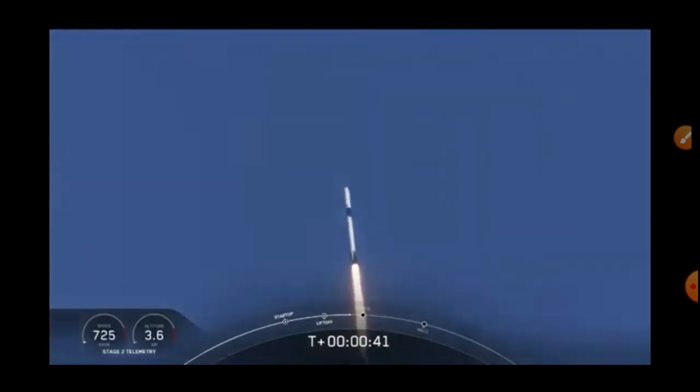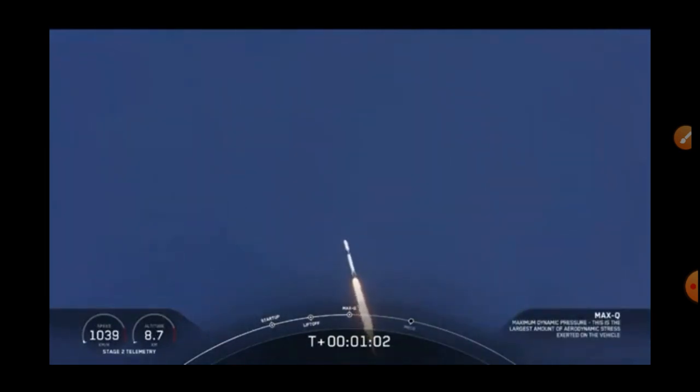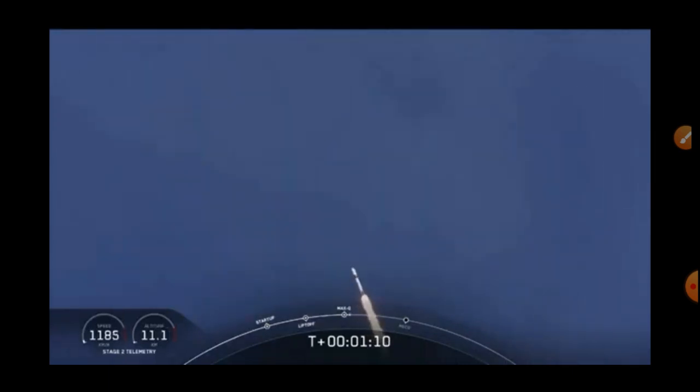Falcon turns are nominal. M1D throttle down — we're throttling down to get ready for the period of maximum dynamic pressure. T-minus 30 seconds into this historic mission. We're throttling back up to full power as we're through MaxQ.